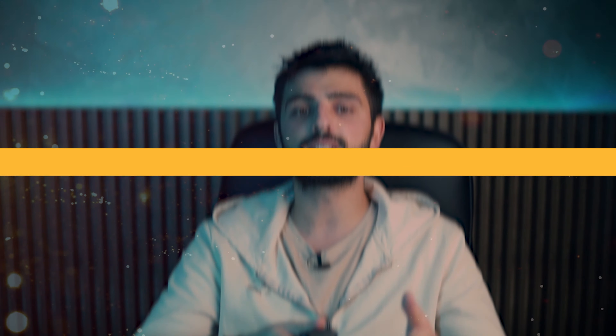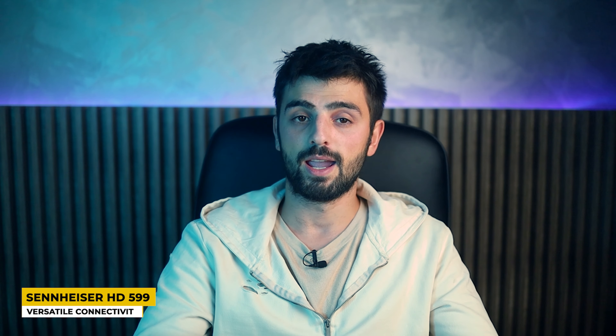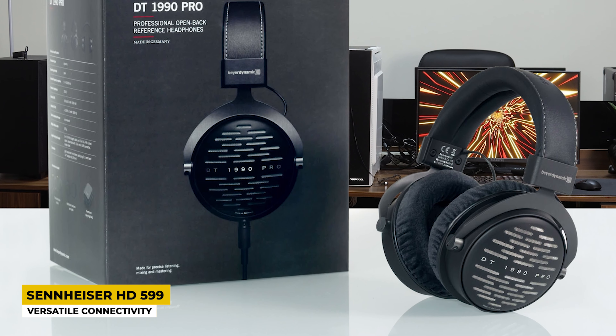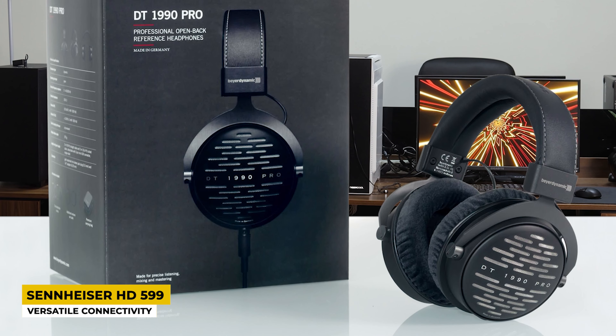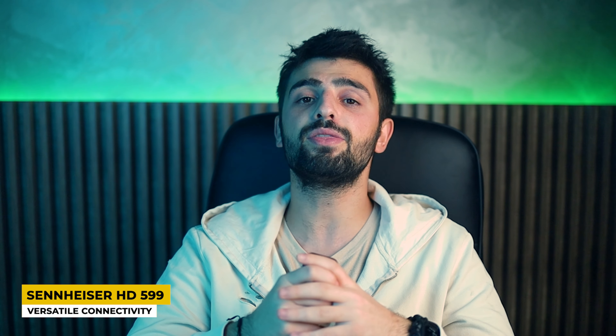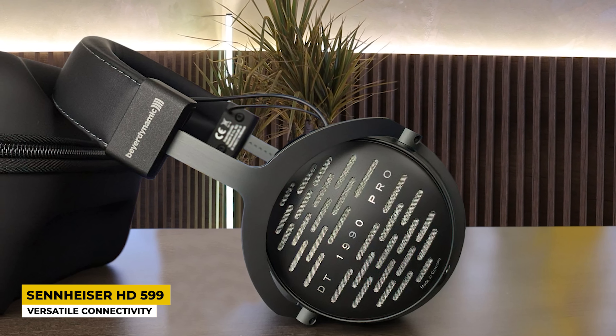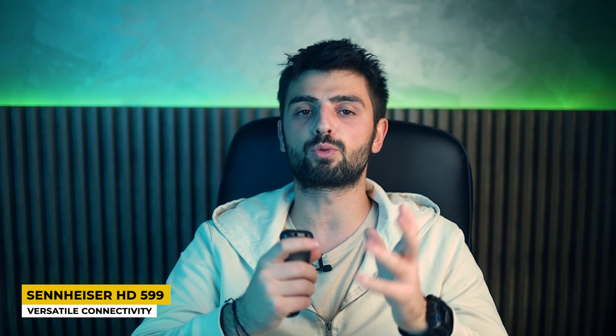Last but not least, in fifth place, is the Beyerdynamic DT1990 Pro — best for professionals. These headphones are mostly used by professionals that own a studio or produce music in a home studio. Their design as a whole is very solid when touched; the headband and earpads are made of metal, but the earpads on the inside are very fluffy and comfortable, so they won't bother you even if worn all day long in your studio.